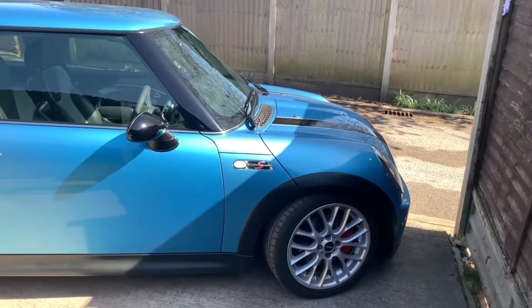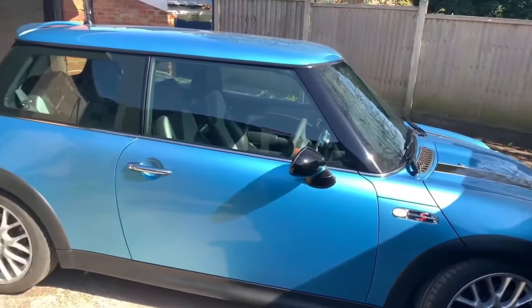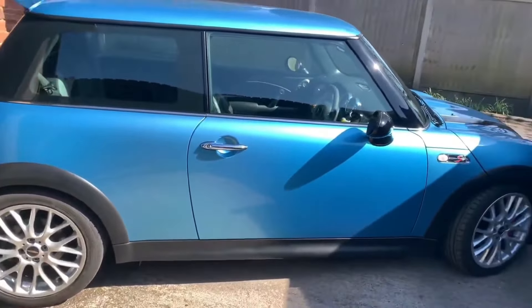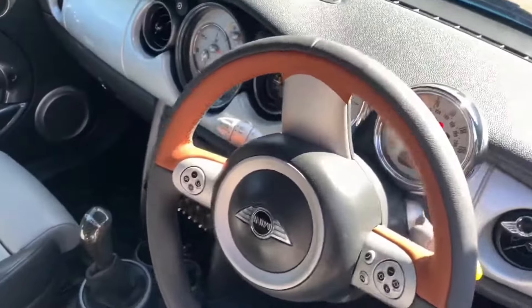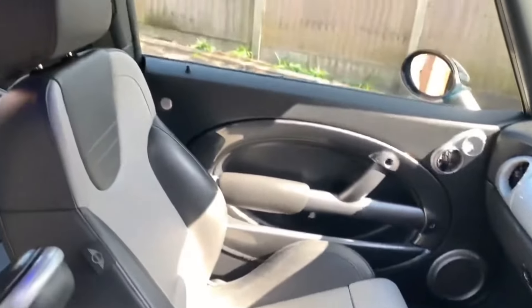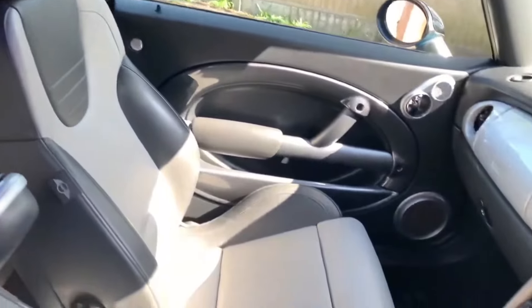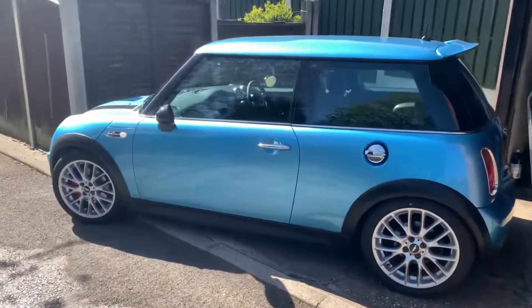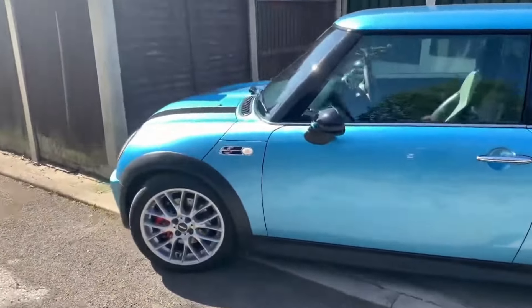The Mini Cooper S has a 1.6-liter 16-valve inline-4 engine delivering 168 bhp and 162 foot-pounds of torque. The Mini weighs 1,215 kg, giving it a bhp per ton figure of 138.27. The Civic Type R has almost 30 bhp more than the Mini and surprisingly weighs less too. Now let's check out the 0-60 time of the Honda Civic Type R.